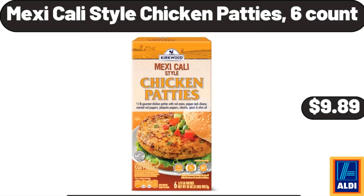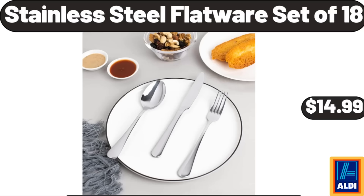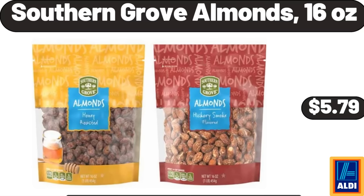Mexicali Style Chicken Patties, 6-Count: $9.89. Ming Wear Smart Watch for Women: $32.99. Stainless Steel Flatware, Set of 18: $14.99. Southern Grove Almonds, 16 ounces: $5.79.